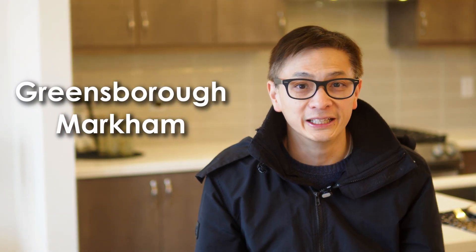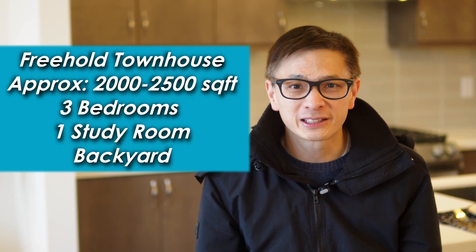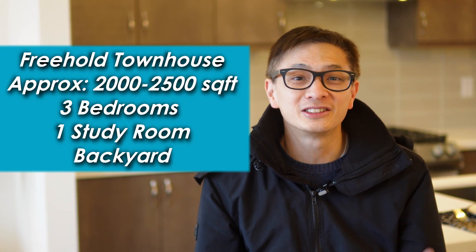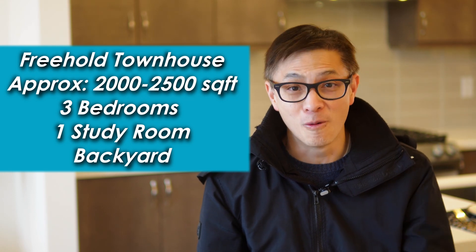Welcome to Markham Greensboro, one of the most sought-after neighbourhoods in the Greater Toronto Area. Today, we are excited to take you on a tour of the townhouse here and show you why this is such a great place to call home.